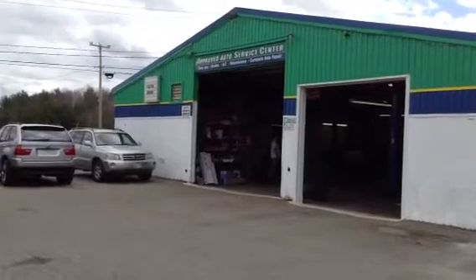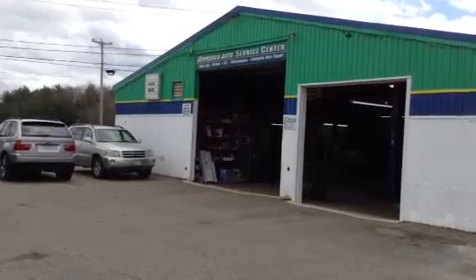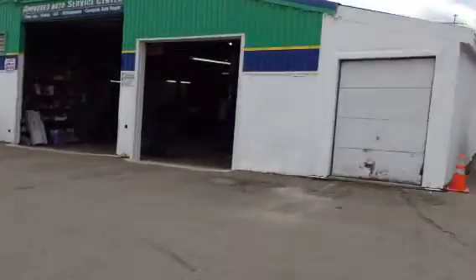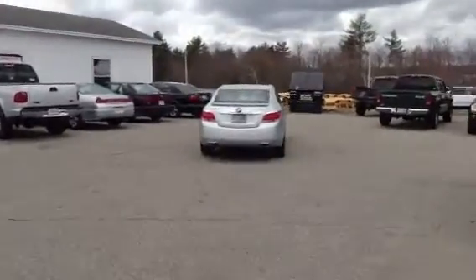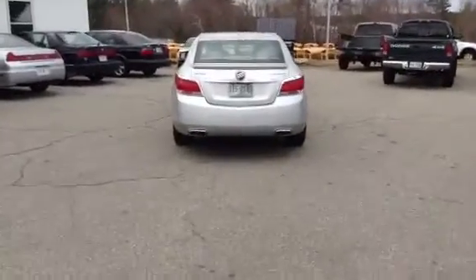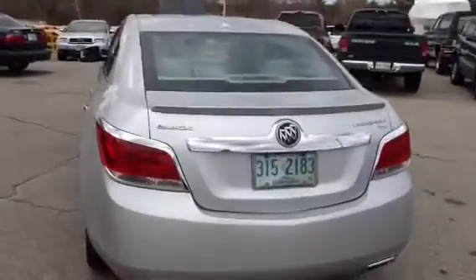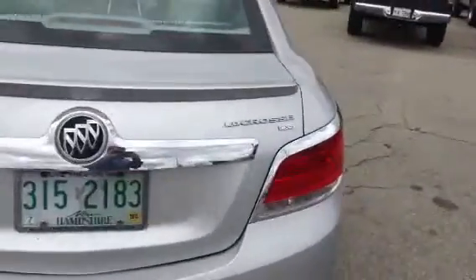Hey everyone. Here we are at Approved Auto in Plastile. I got something a little different today. We got over here — it's not your grandfather's Buick LaCrosse CSX. Real slick.